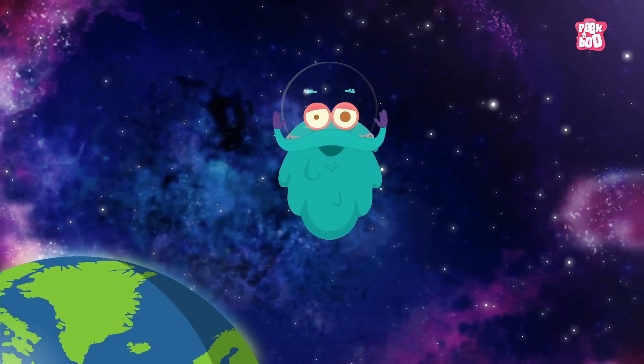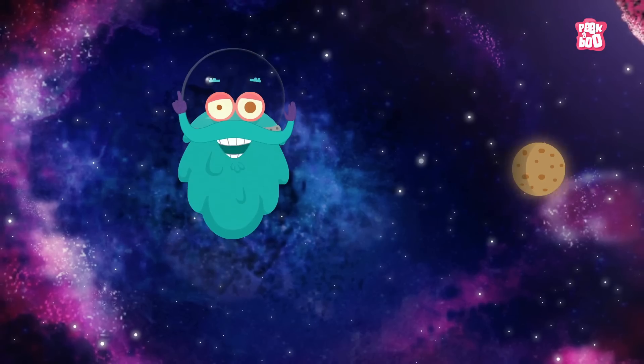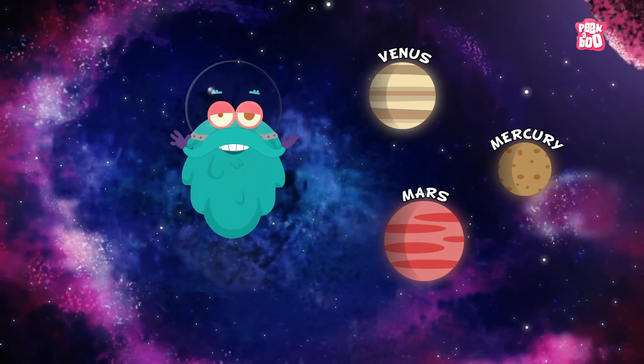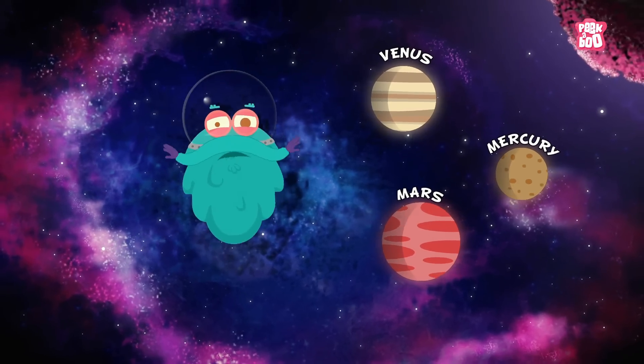Landslides do not only happen on Earth. Many scientists believe that planets like Mercury, Mars, and Venus have had landslides too. Woah! Looks like I'm not even safe here!